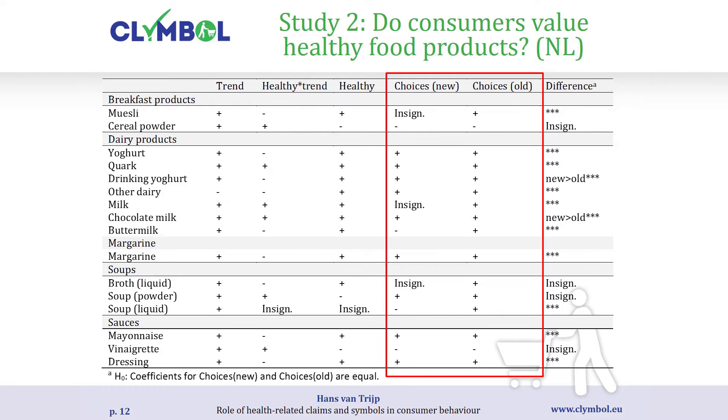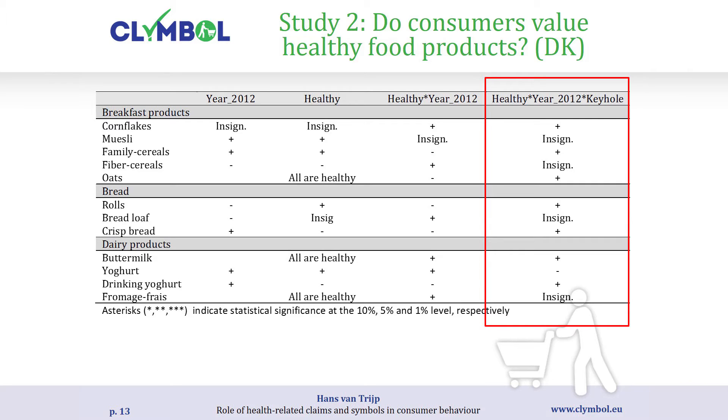Looking at just these two columns, representing the Dutch situation — whether the Choices logo was introduced at any particular moment in time and whether it was valued by consumers — for most product categories the Choices logo is indeed valued by consumers, meaning they are willing to pay more for products with it. Three months after introduction the pattern is even stronger, showing that for labels and logos to become effective in the market it may take some time. For the Keyhole logo the effect is more scattered — positive for some products but not others.